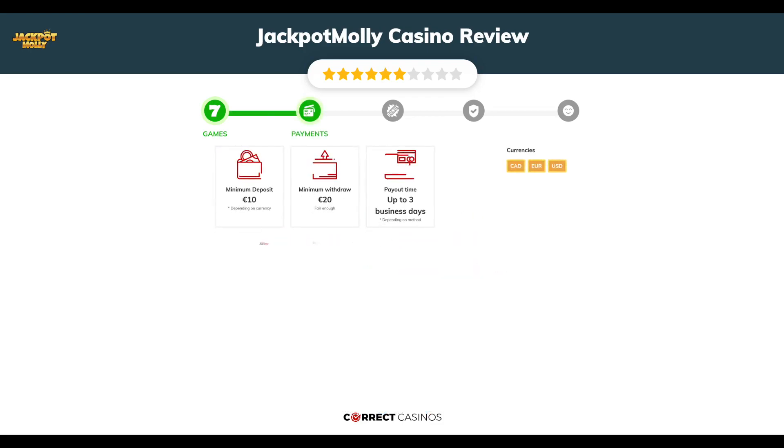Chapter 2, Payments. The minimum deposit amount at Jackpot Molly Casino is just 10 euros, and the minimum cashout amount is 20 euros, which may vary depending on your currency. The usual cashout time is up to 3 business days, depending on the selected withdrawal method. You can deposit or withdraw with AstraPay, Bank Transfer, EcoPayz, iDebit, Instadebit, and others.